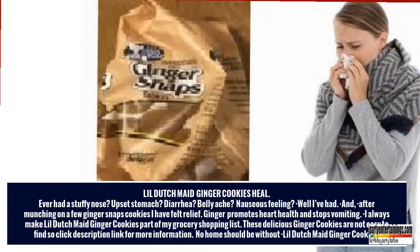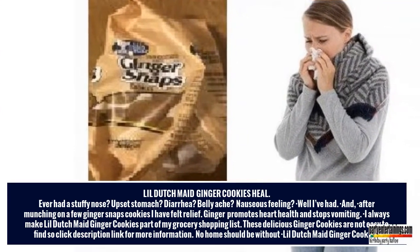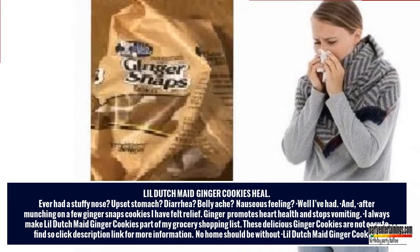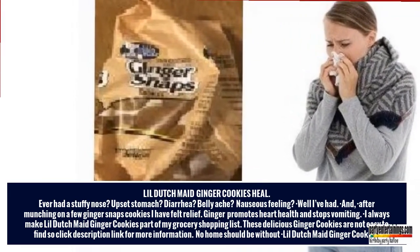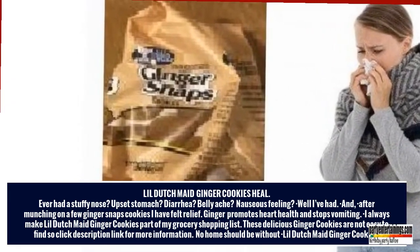Ginger promotes heart health and stops vomiting. I always make Lil' Dutch Made Ginger Cookies part of my grocery shopping list. These delicious ginger cookies are not easy to find, so click the description link for more information. No home should be without Lil' Dutch Made Ginger Cookies.